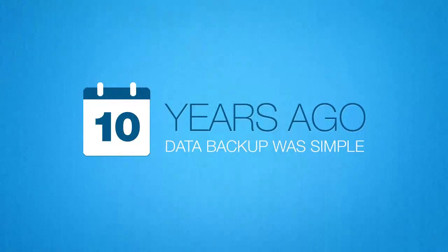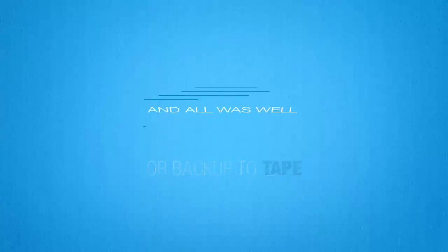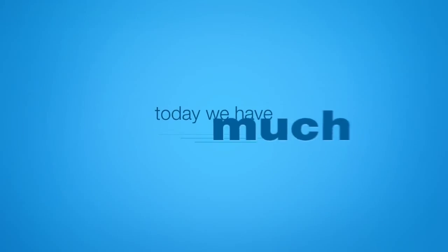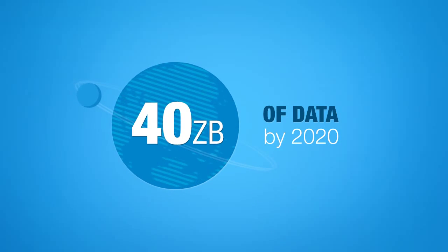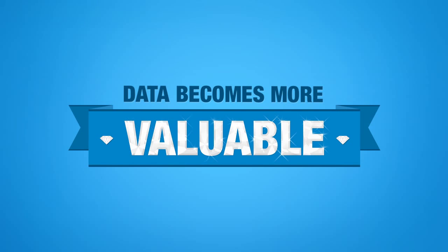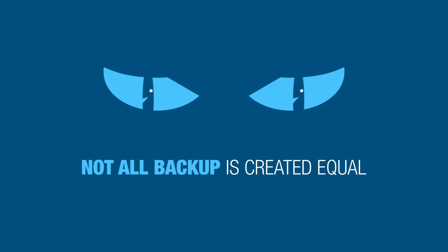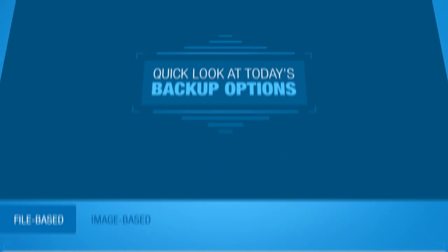Ten years ago, data backup was simple — copy files to a disk, or backup to tape, and all was well. Or so we thought. Today we have much more data. Research predicts that there will be 40 zettabytes of data on the planet by 2020. And as businesses learn to better analyze and use the data, it becomes much more valuable. This increase in data has yielded more ways in which to back it up. But beware, not all backup is created equal. Here's a quick look at today's backup options, and how they can affect your business.